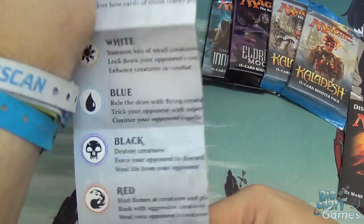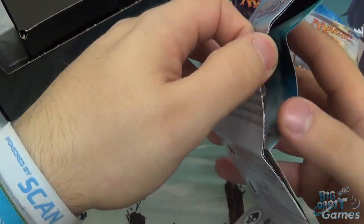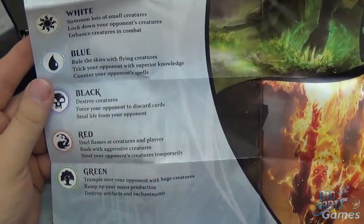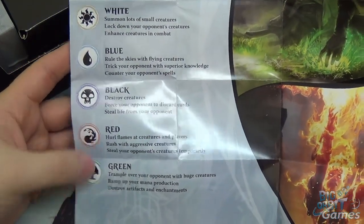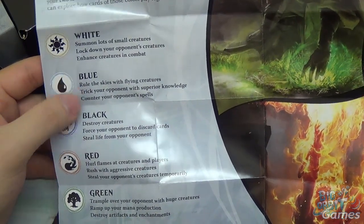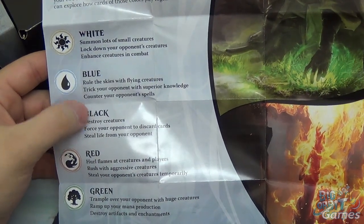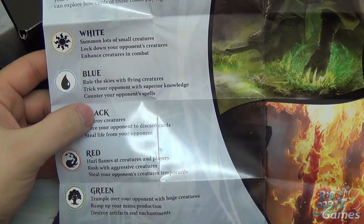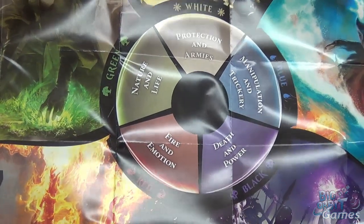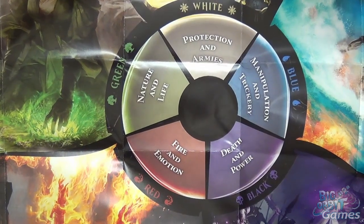You get a fold-out sheet in here which explains the world of Magic. It's a big world, but it's happily and neatly divided into five colours: white, blue, black, red, green — or WUBRG as it's called. The reason blue is U is because B is already taken by black, and they go with U because A is also what an artifact is called. So WUBRG — just a little bit of information for you. The sheet shows the colour wheel with two keywords which are the focus of each colour, so figure out which one best suits your play style, and don't forget you can combine colours.